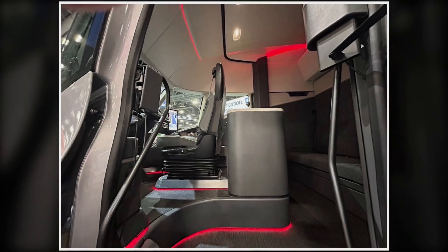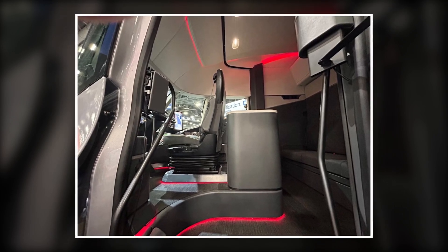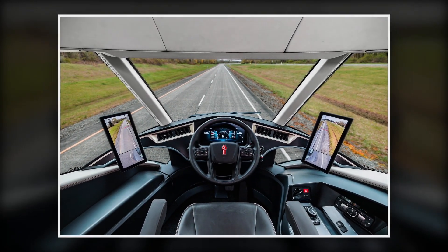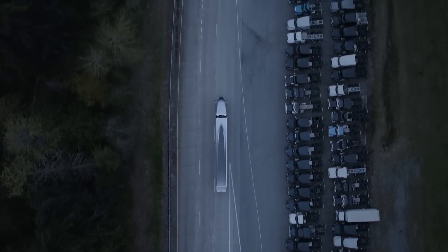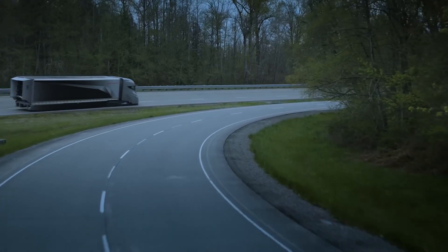And when it does come time for service, Kenworth's network of service centers and parts availability means you're never too far from getting back on the road. They've designed this truck to keep downtime to a minimum, because they know that every minute your truck's in the shop is a minute it's not making money.